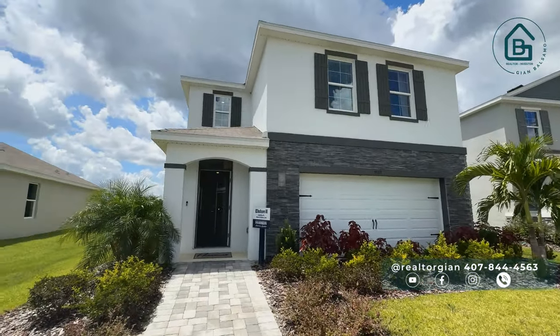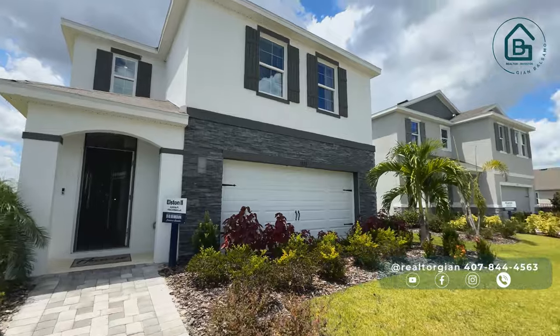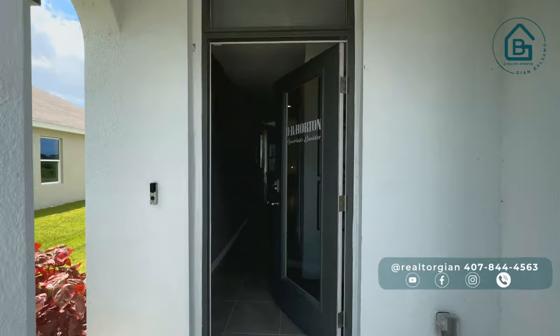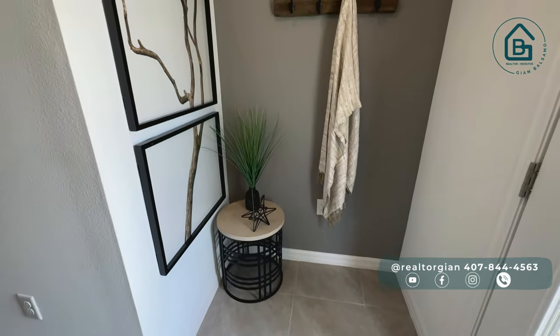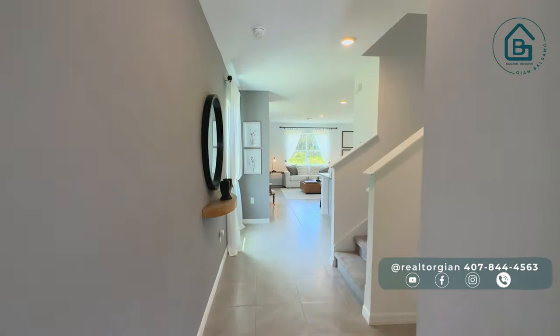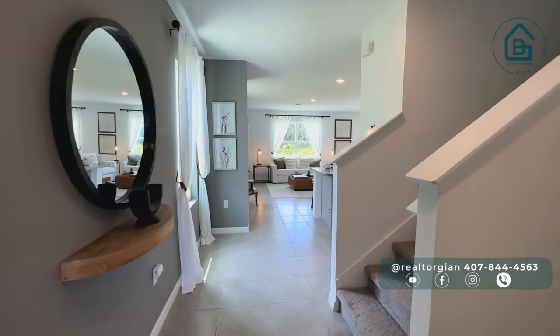Let's start with this first house — it's quite large: 4 bedrooms, 2 and a half bathrooms, 2,305 square feet. As you can see, we have quite a few model homes here with many options to choose from. This house is priced at $367,000. Coming in, we have this small entryway where you can hang your coats and keys, a small hallway, and down here we have the guest bathroom — so nobody has to go upstairs to use the bathroom.